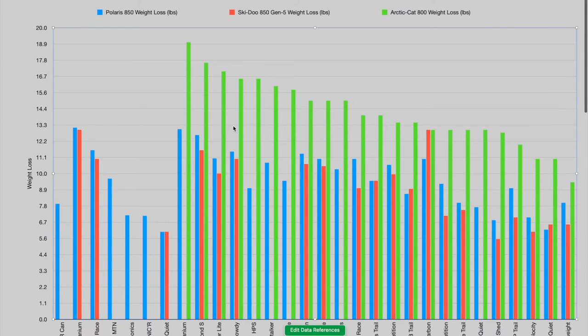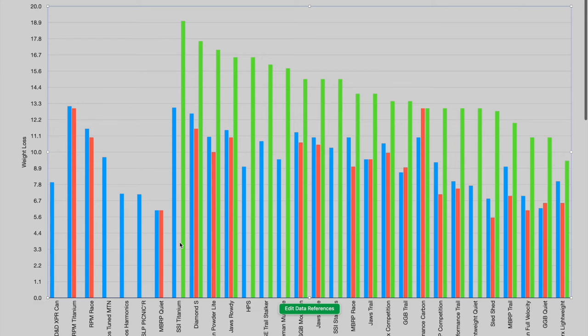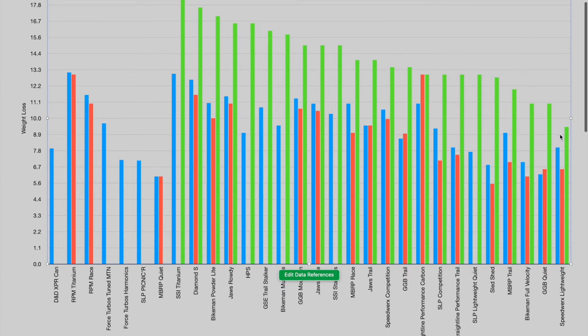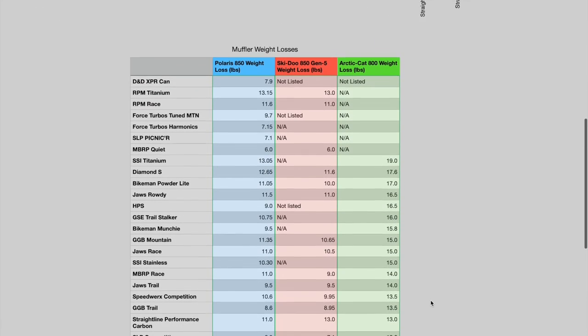Finally, with Arctic Cat, again some mufflers aren't available for the M8000. The lightest muffler available for the Arctic Cat would be the SSI Titanium with 19 pounds of weight loss, working our way down to the Speedworks Lightweight Can. Once again here's the table for Arctic Cat.